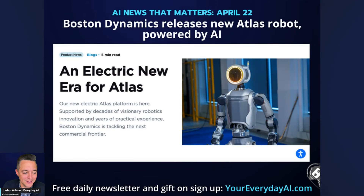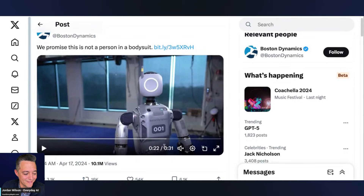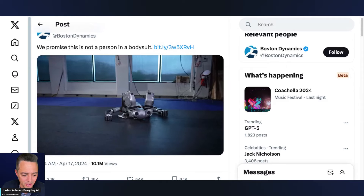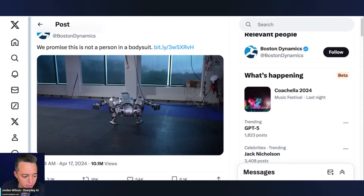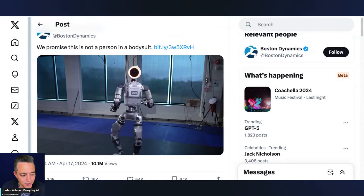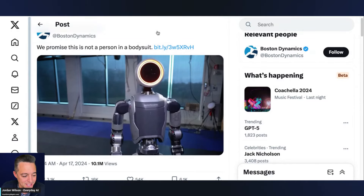Next, Boston Dynamics just released their newest update to Atlas. Their old hydraulic humanoid Atlas has been retired, and now we have a new electric version with a lot more AI. Let's take a quick look — there it is, going all crazy, bending its hips backwards. I can barely get out of bed in the morning, so pretty impressive. They just released this a couple of days ago.